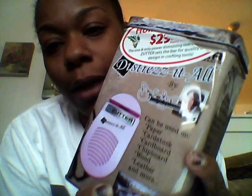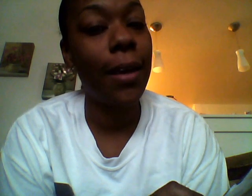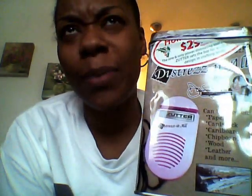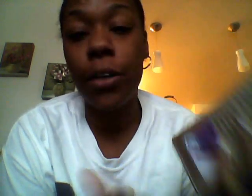I also got myself this Distress It All, guys. I really like the shabby chic distressed look. I picked this up on eBay for $29.99 with no shipping and no tax. I've been wanting one for a while — the most expensive I've seen it was probably around $60. I got it brand new for $29.99, so that was a good deal as well.